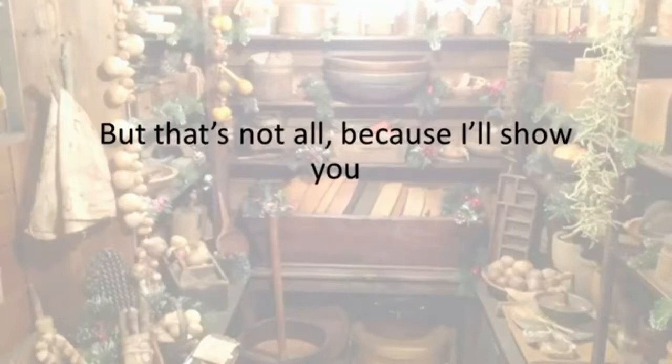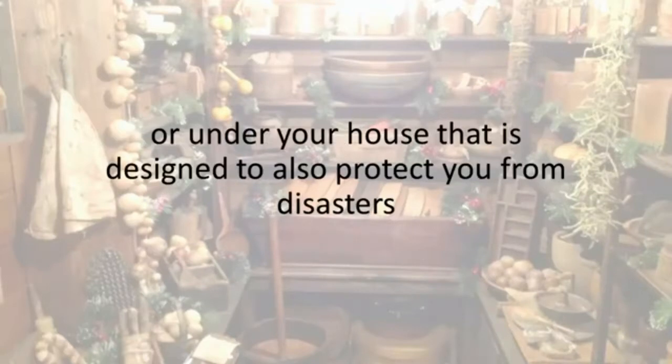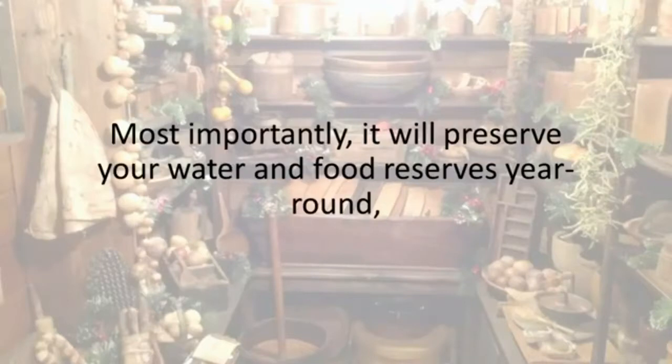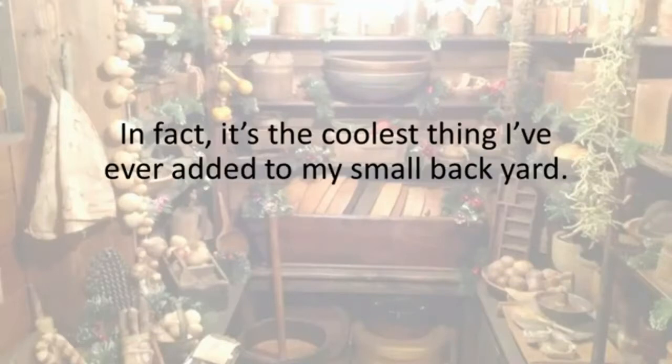But that's not all. I'll show you an ingenious method of having a unique kind of root cellar in your backyard or under your house, designed to protect you from disasters like famines, hurricanes, EMPs, looters, tornadoes, bullets, and even fallout and radiation after a nuclear blast. Most importantly, it will preserve your water and food reserves year-round, just like your grandparents' root cellars — but it's a lot easier to build. In fact, it's the coolest thing I've ever added to my small backyard.